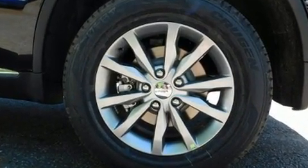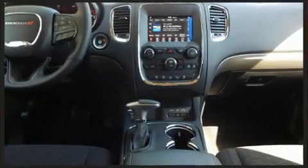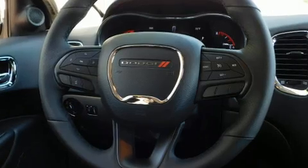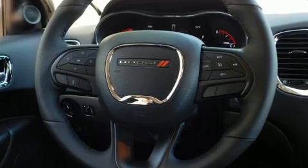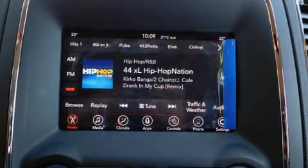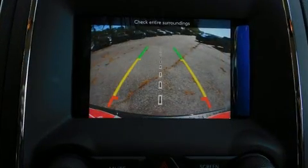It's equipped with tons of terrific amenities, but it won't break your budget. Such as remote keyless entry, delay off headlights, an automatic dimming rear-view mirror, front dual-zone air conditioning, power door mirrors and heated door mirrors, a roof rack, and much more.